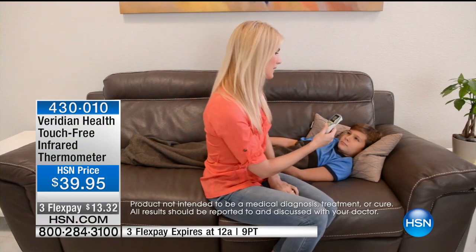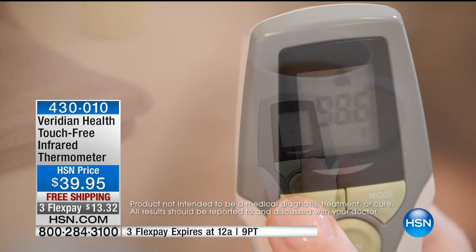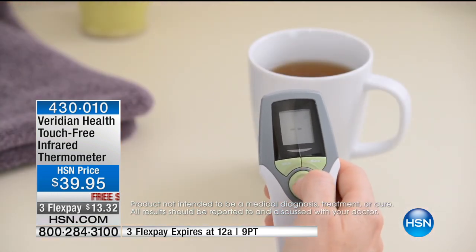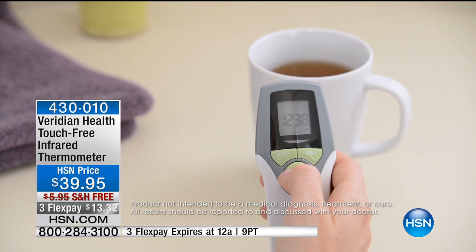It is accurate, it is sanitary, and yes, it is touch-free. So you don't have to worry about the spread of germs. You don't have to worry about anything difficult to use or trying to hold it underneath your tongue, which can drive you crazy.